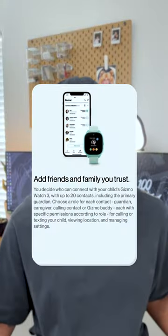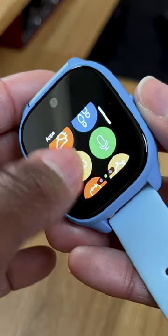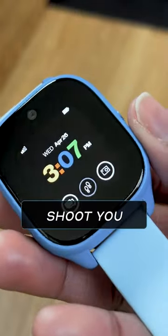As a step-parent, what gives me a huge peace of mind is that the new Gizmo Watch 3 comes with double the amount of trusted contacts. What I really love about the Gizmo Watch 3 is that it's designed with safety in mind, while empowering kids to be kids, equipped with a front-facing camera that allows your child to take funny pictures or shoot you a video call.